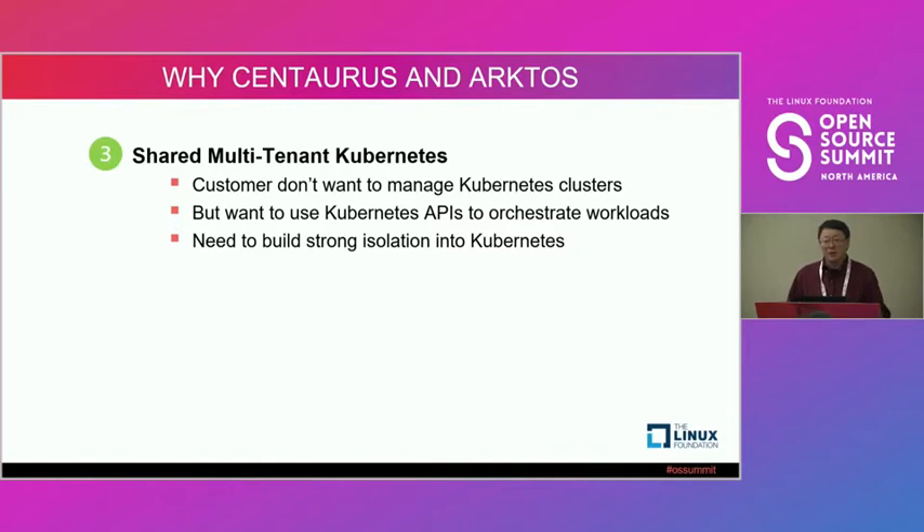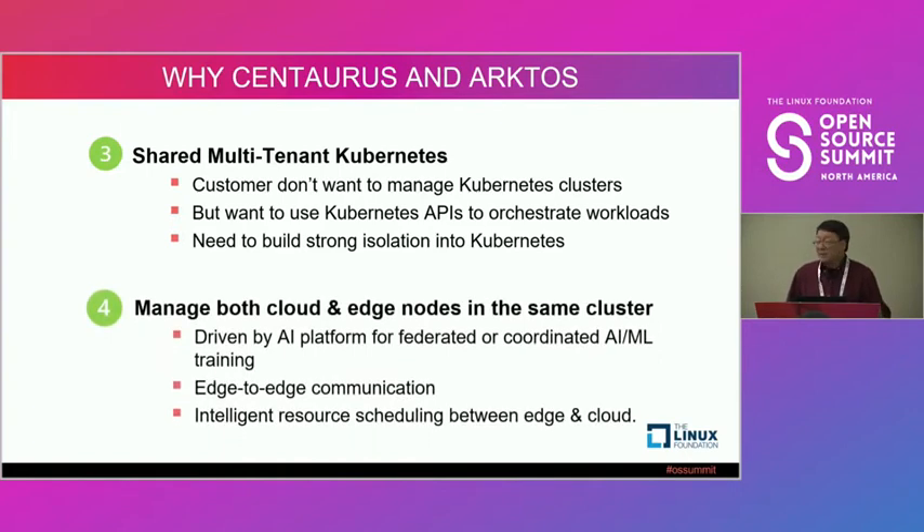Current Kubernetes standard doesn't actually support true multi-tenancy. Last but not least, our AI platform for federated ML training requires a platform to manage nodes not only in the cloud but also on the edge, so that training jobs can be pushed to either cloud or edge depending on the scenario.